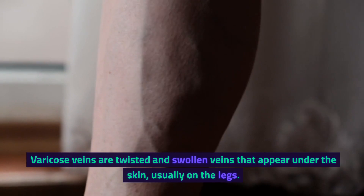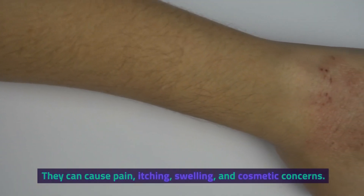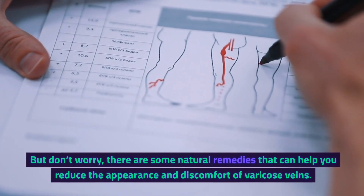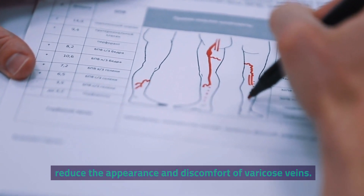Varicose veins are twisted and swollen veins that appear under the skin, usually on the legs. They can cause pain, itching, swelling, and cosmetic concerns. But don't worry, there are some natural remedies that can help you reduce the appearance and discomfort of varicose veins.